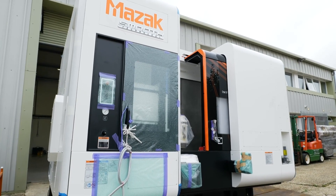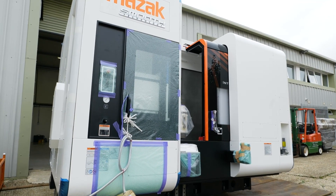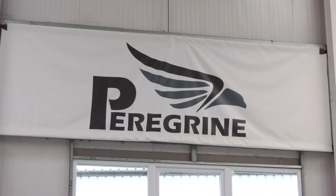Some companies over the last 18 months or two years have been battening down the hatches and worrying about what's going on around the world. That doesn't seem to be happening here at Peregrine. It's been a very strange 12 months for us. We opened this facility September last year in a global pandemic, in a global recession. We did question our sanity at times.